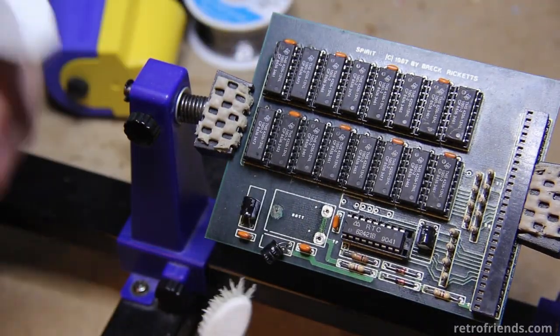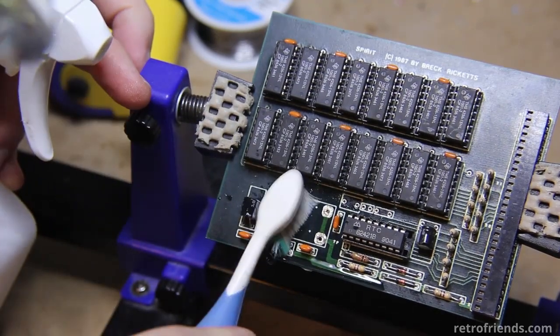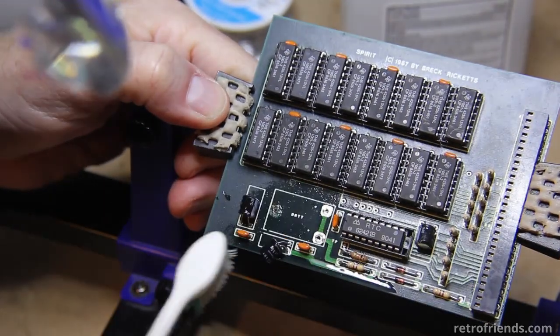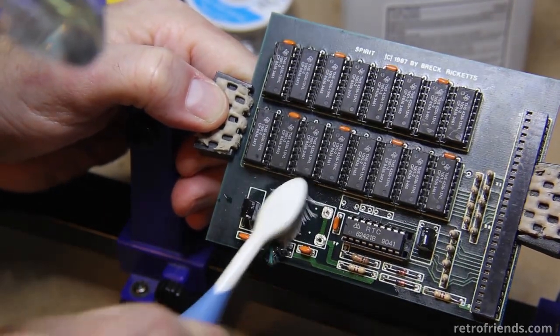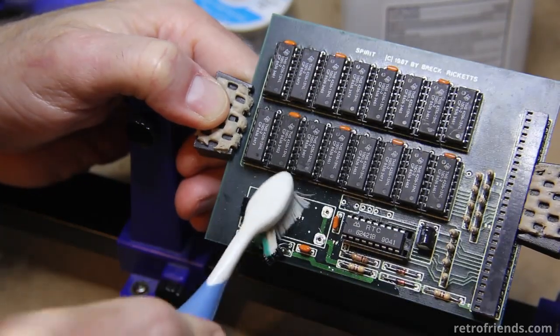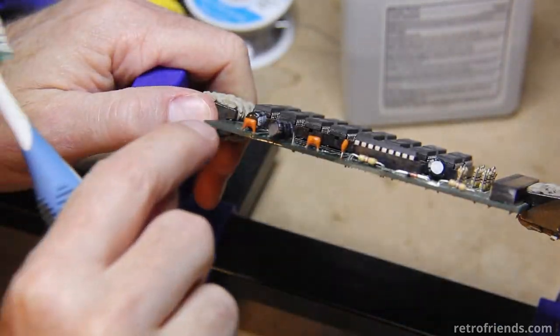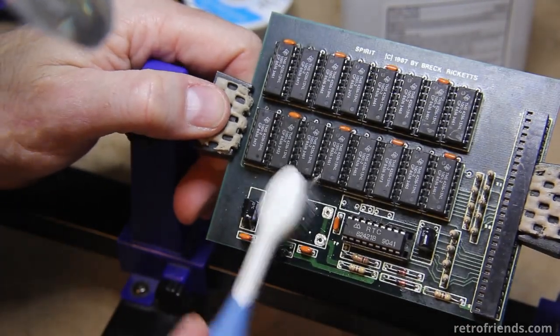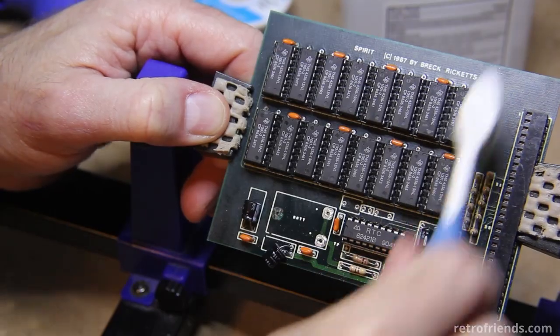I think what the situation is here is that this is a multi-layer board — at least three layers. They probably put a ground plane through the middle.